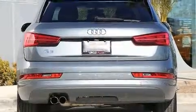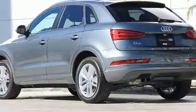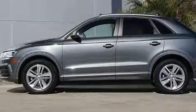Audi infused the interior with top-shelf amenities such as front and rear reading lights, high-intensity discharge headlights, rain-sensing wipers, and power seats.